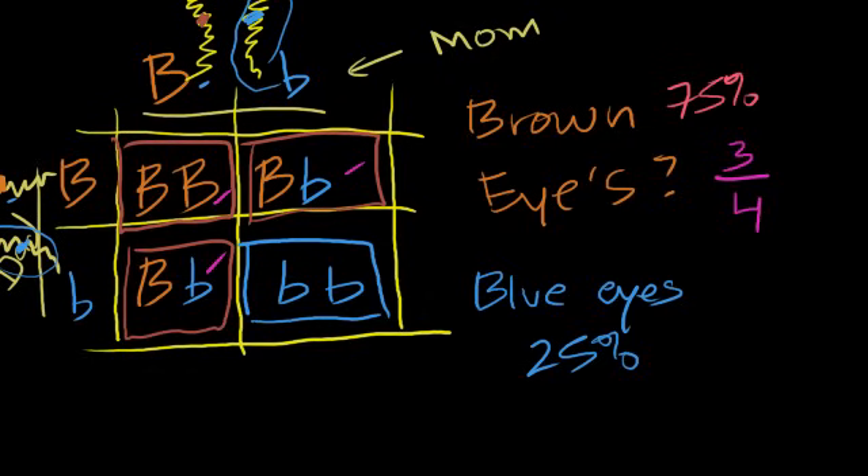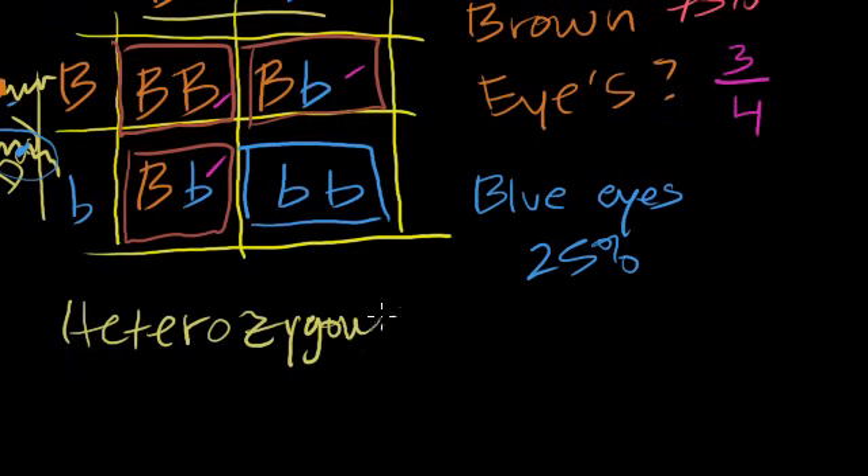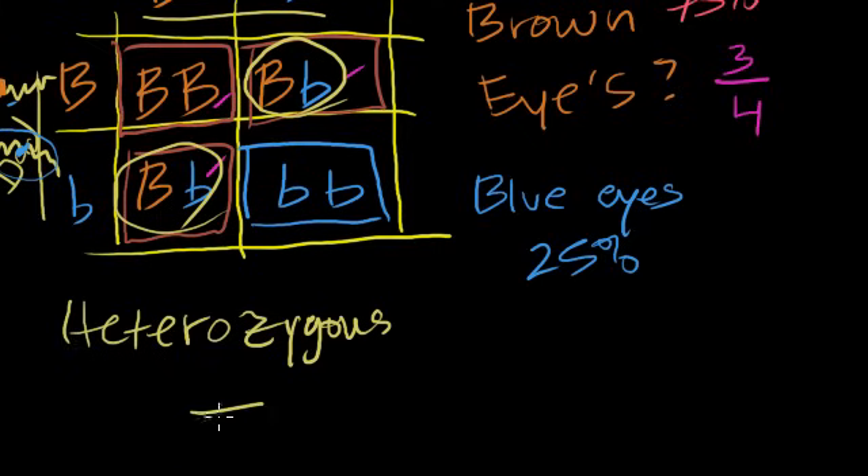What is the probability that these parents produce a heterozygous offspring? Now we're looking at genotype, not phenotype. Of the four combinations, two result in a heterozygote — they have a mix of the two alleles. So the probability is 2/4, or 1/2, or 50%.